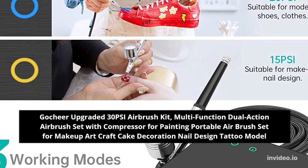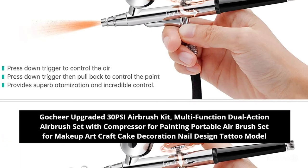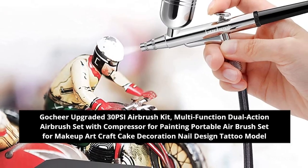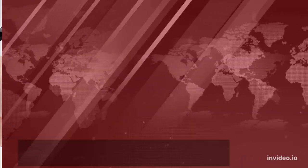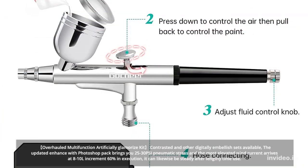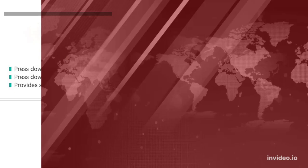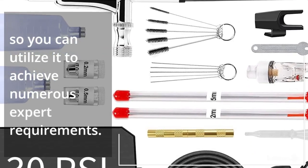Gochir Upgraded 30 PSI Airbrush Kit, Multifunction Dual Action Airbrush Set with Compressor for Painting, Portable Airbrush Set for Makeup, Heart Craft, Cake Decoration, Nail Design, Tattoo Model. Overhauled Multifunction Kit brings you 25-30 PSI pressure and the highest airflow reaching 8-10 liters — an increment of 60% in execution. It can likewise be steady after lengthy time use so you can utilize it to achieve numerous expert requirements.